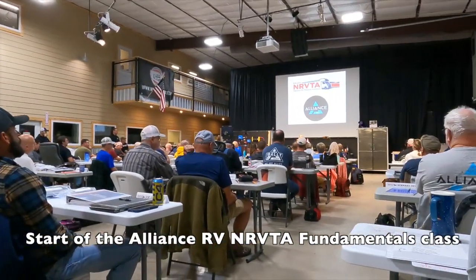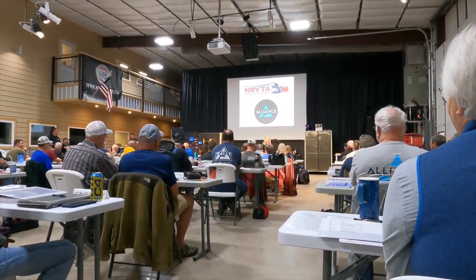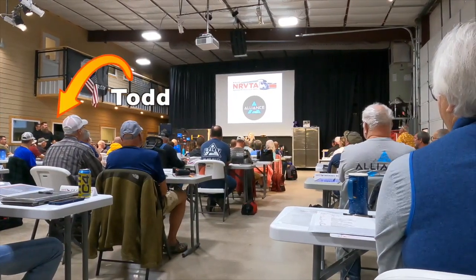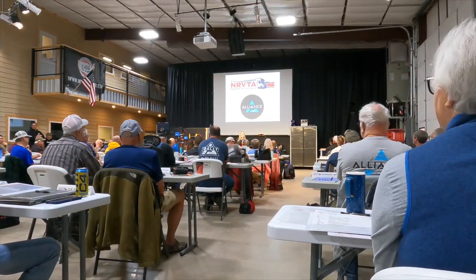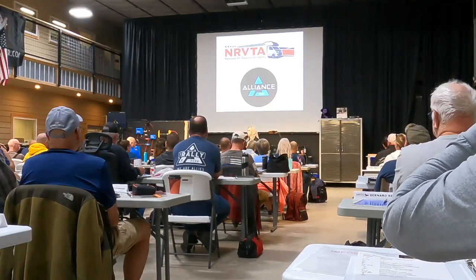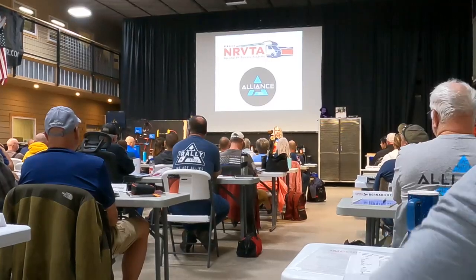Some of you are wanting to know — it's going to be a little different than a traditional fundamentals class, but not in the sense that you're still going to have all the bad dad jokes and all the technical training that you signed up for. It's just that this class is mostly filled with Alliance owners. Before I get too further into my announcements, I want to invite Rob Boyer to come up. He's the service liaison for Alliance RVs.